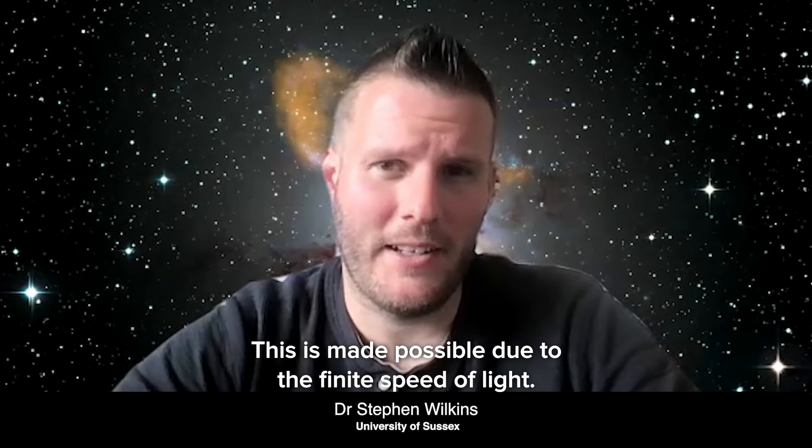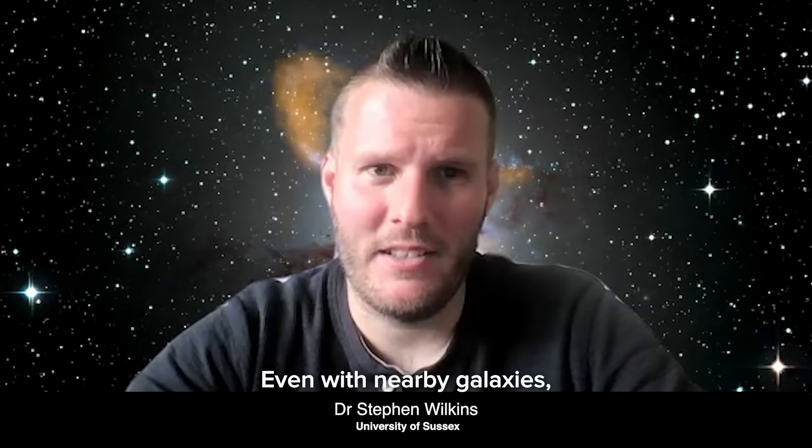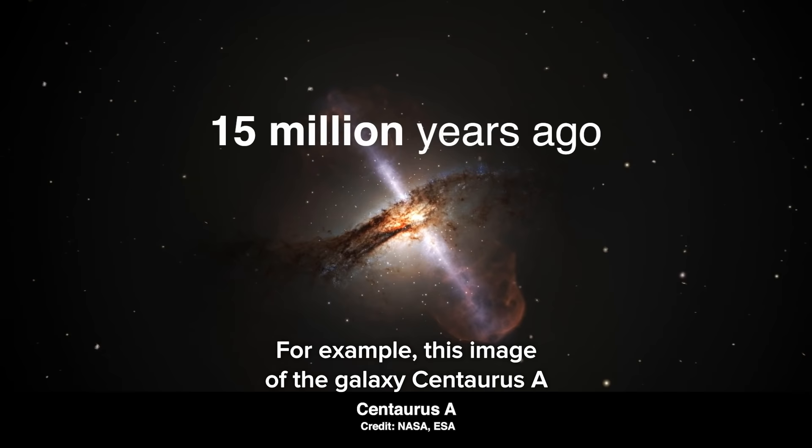This is made possible due to the finite speed of light. As we look out into the universe, we see it as it was in the past. For example, we see the sun as it was roughly eight minutes ago. Even with nearby galaxies, we're seeing them as they were millions of years ago. For example, this image of the galaxy Centaurus A is how it would have appeared around 15 million years ago. Astronomers make use of this phenomenon to study how the universe changes, or evolves, over time.